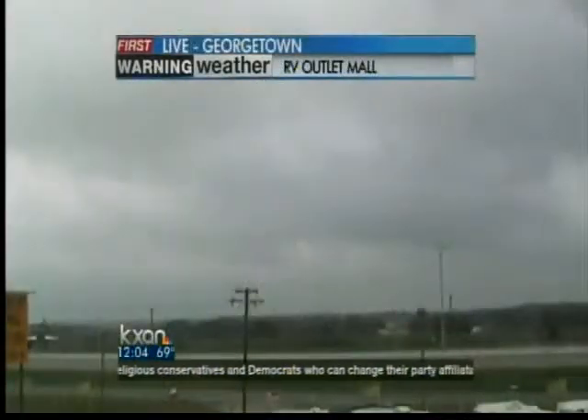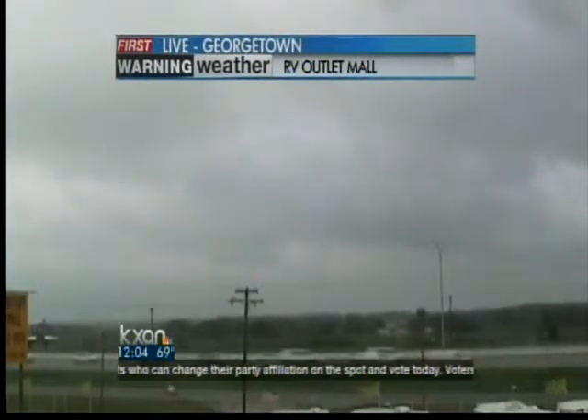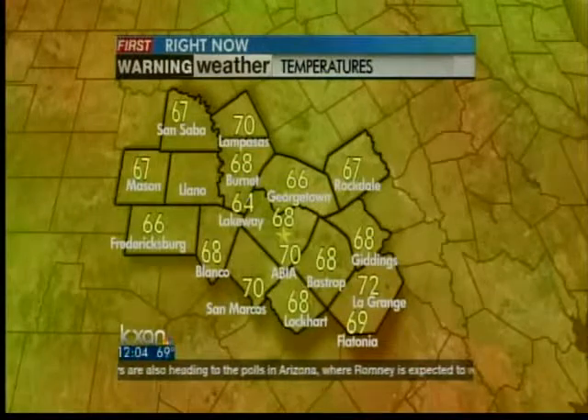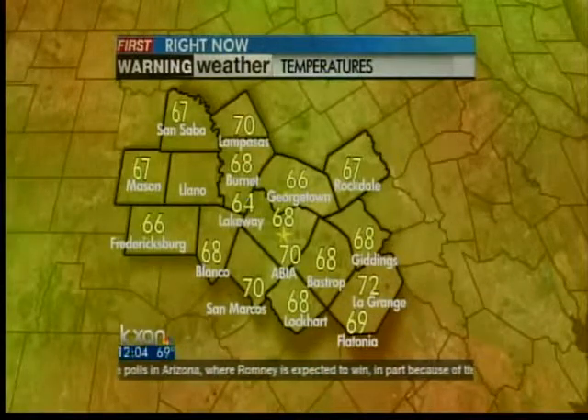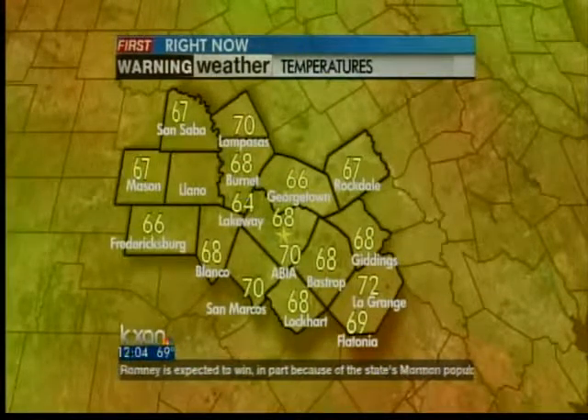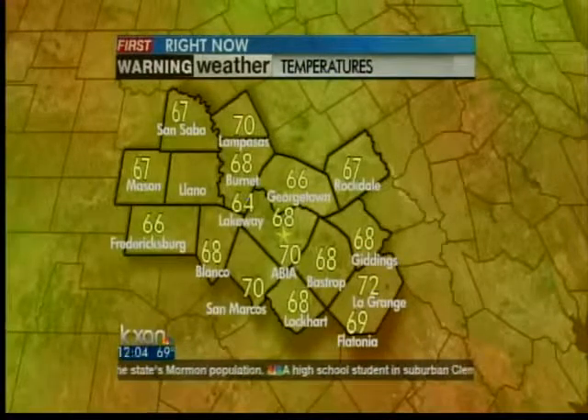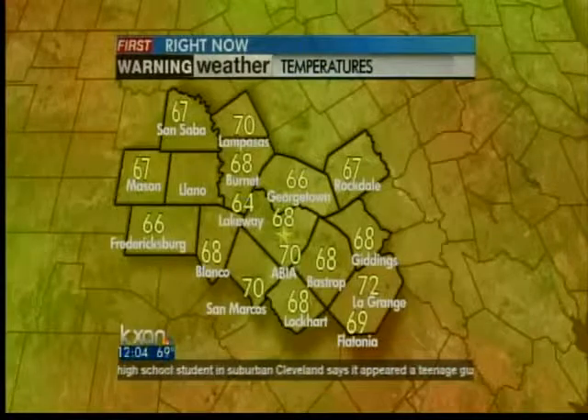Let's take a live look in Georgetown right now. Still a very gray day — at least we don't have the mist and fog to deal with. Temperatures are still pretty mild, 66 right now. Across the region, anywhere from 70 in Lampasas, same with San Marcos and out at the airport, 72 there in La Grange. The rest of us, mid and upper 60s across the board. Here in Austin, 68 degrees.